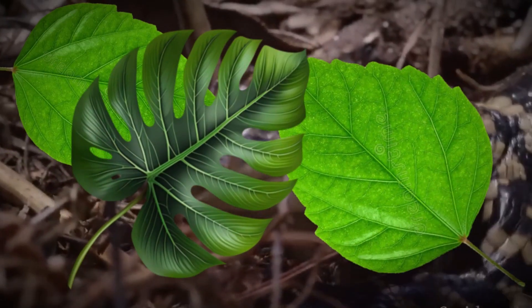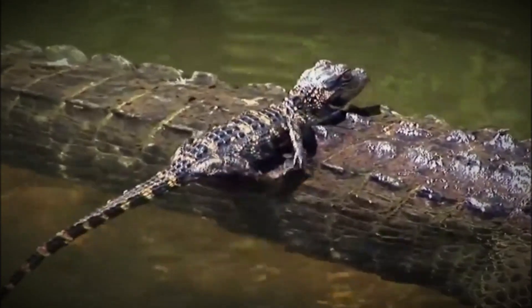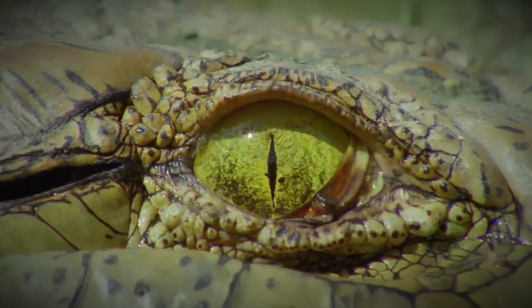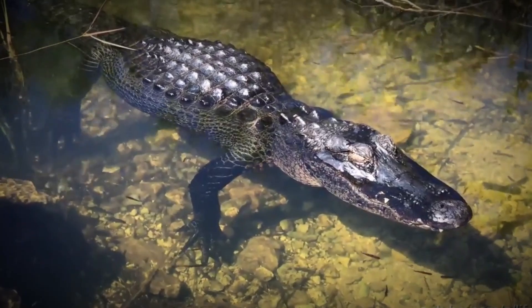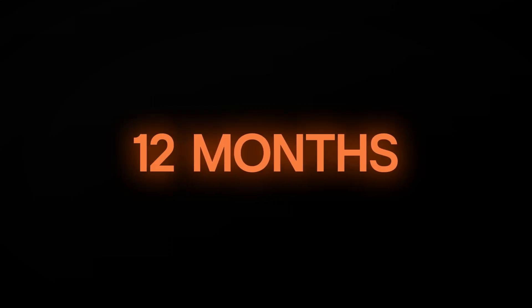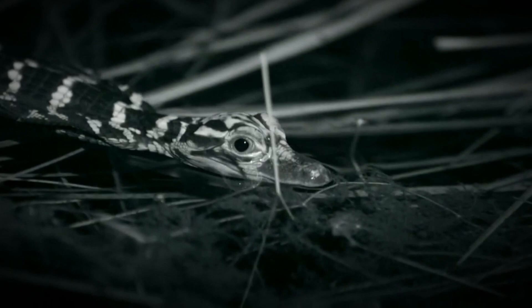The little ones learn to hide in plants and stay very still. Their stripes and greenish color help them blend in with their swampy home. As the hatchlings get a bit older, they face even more dangers — bigger predators start to take notice, and alligators are cannibals, so the young must watch out for adults of their own kind too. Every day is a struggle to survive, but these tough little reptiles keep fighting. With each passing month, the young alligators learn and grow, getting better at hunting and avoiding danger, slowly mastering the skills they need to survive in the wild.